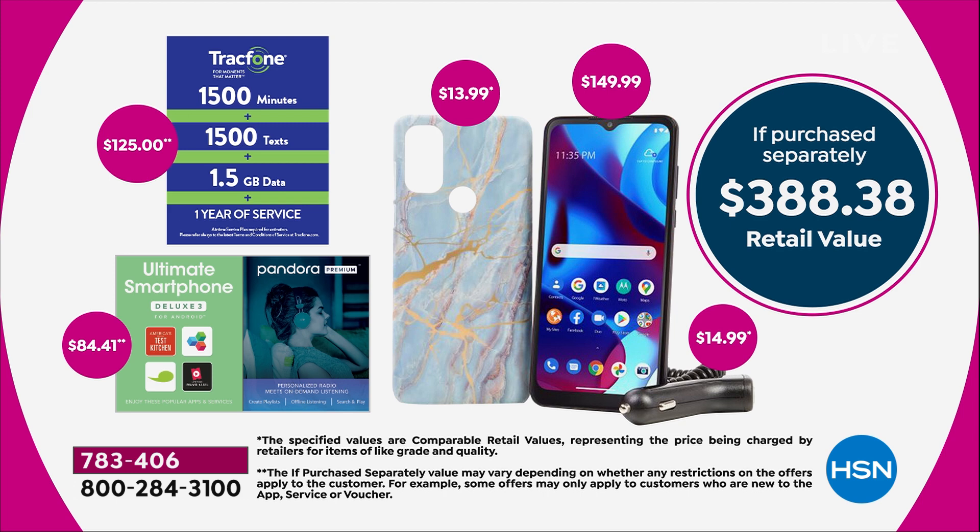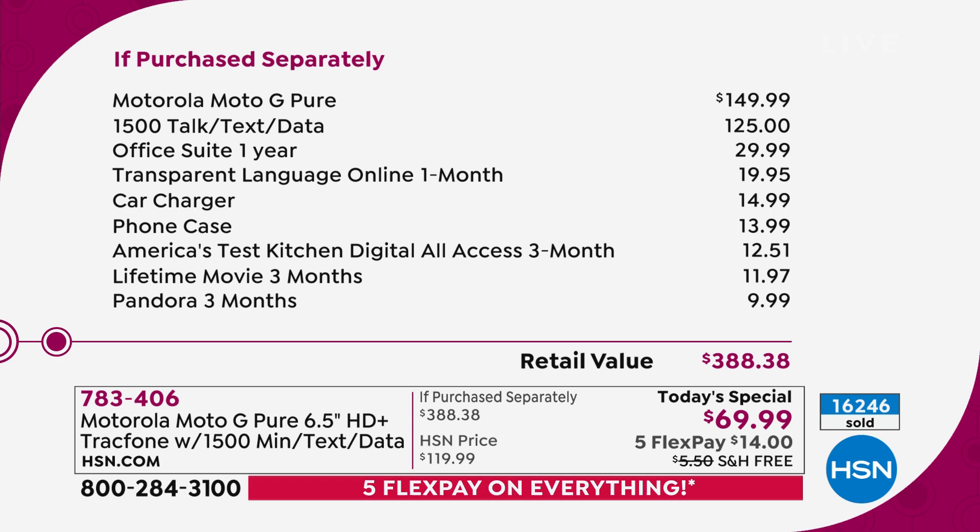Plus, you get a case included. If you want it, run to your phone and order it. It's the greatest gift for anybody, because it's hard to buy somebody a phone — you usually have to buy a contract, there are credit checks, and monthly bills. This is the easiest phone to buy. Look at the breakdown: the phone itself, the brand new Moto Pure, is a $150 phone. Then you get 1,500 talk, 1,500 text, and 1,500 data — that's $125. Then you get everything else: office suite, car charger, case included. You're getting $388 worth. This is the biggest value I've ever seen on a TracFone.